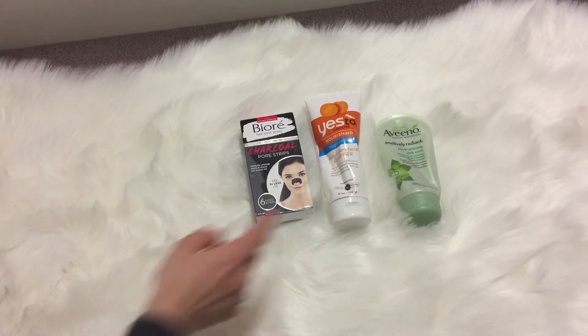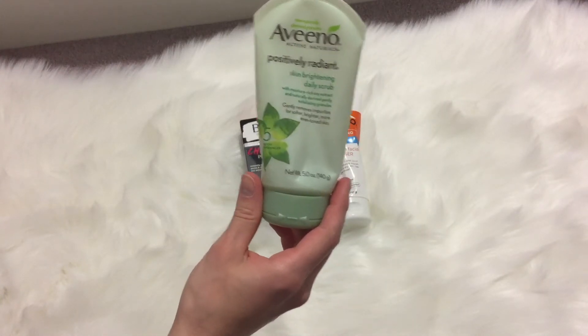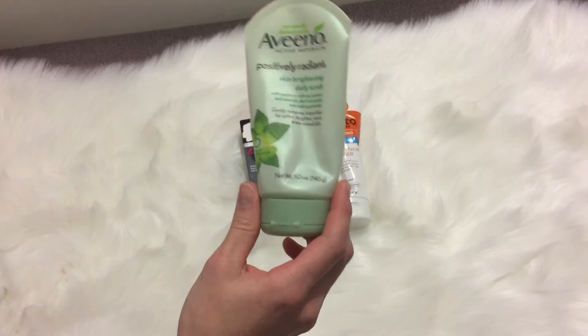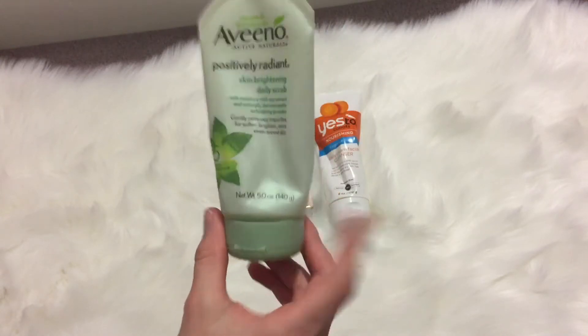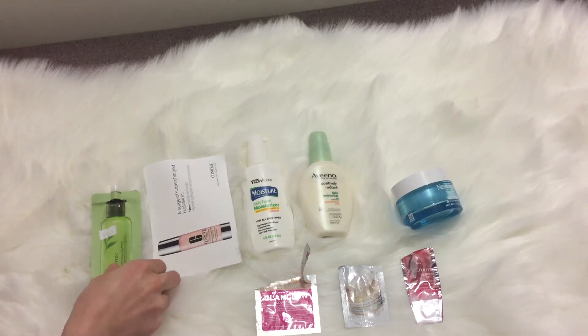Then I've got the Yes To Carrots nourishing daily cream facial cleanser. Lastly, I have the Aveeno Positively Radiant skin brightening daily scrub and I love this — I use it all the time and it's my go-to scrub.